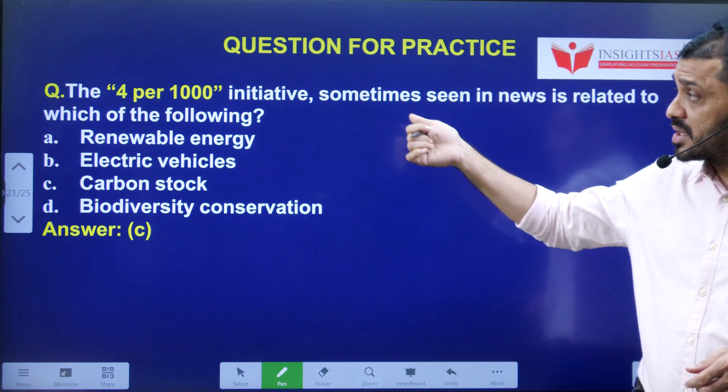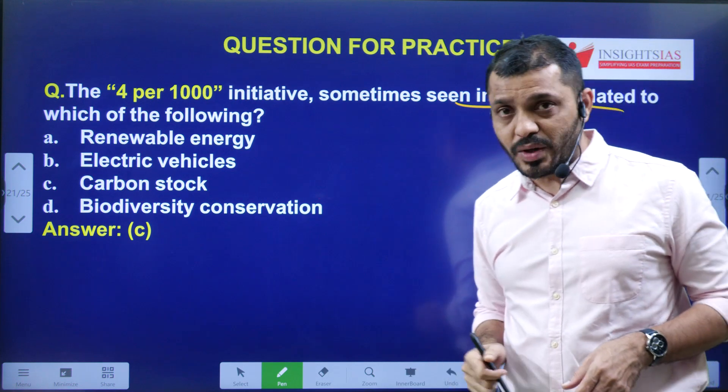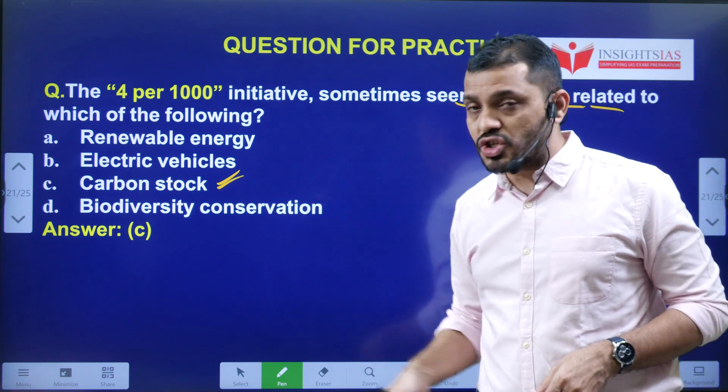Yesterday's video question: the '4 per 1000 initiative,' sometimes seen in the news, is related to carbon stock.